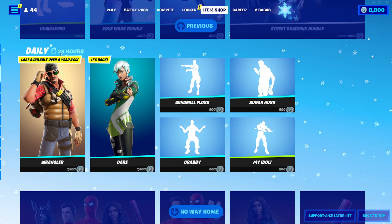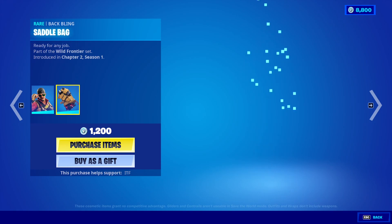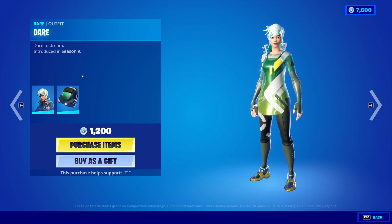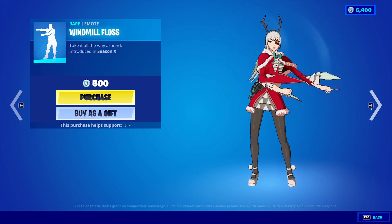We have Wrangler, last available over a year ago, and then it's back. For Dare — we brought Dare back! Wrangler's back with the back bling Saddleback. I actually like him, so we're going to be claiming that. And Dare is back with the back bling Streamline. I actually like Dare — I thought she was very underrated and I think she hasn't been seen in a while too.